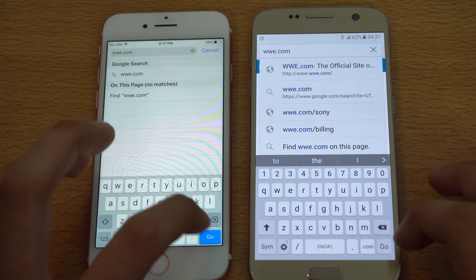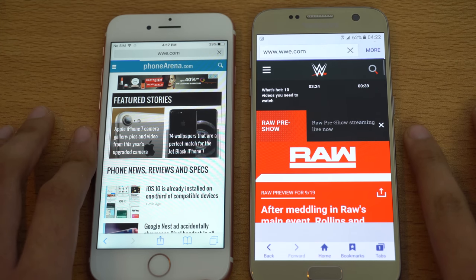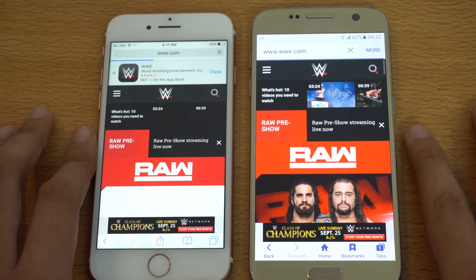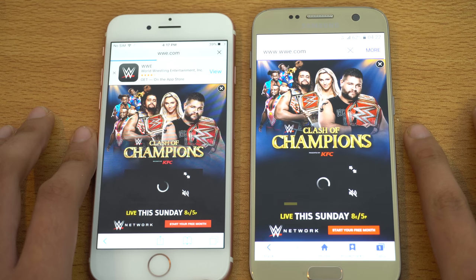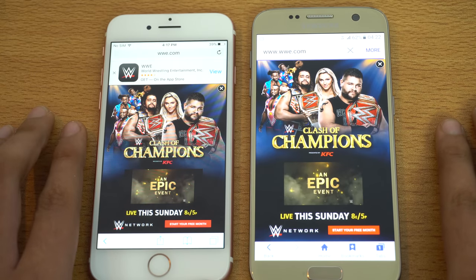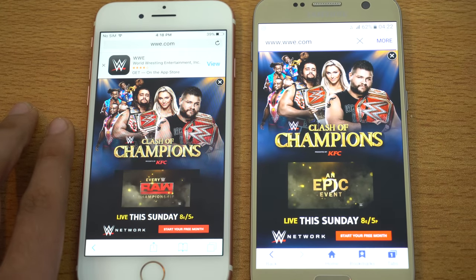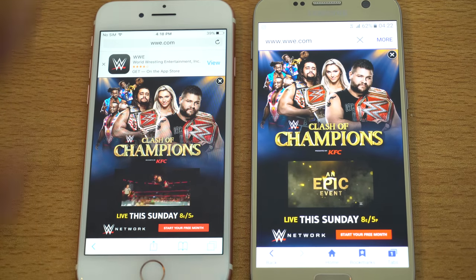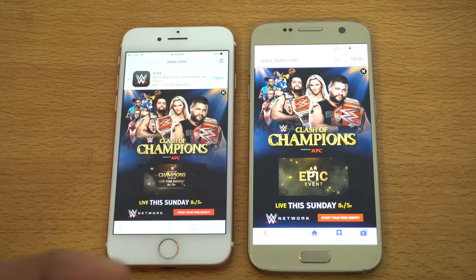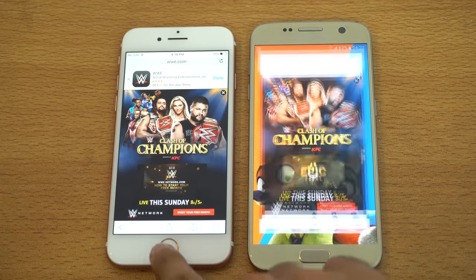Lastly we have wbe.com. The Galaxy S7 is a little bit ahead, but the iPhone 7 finishes off first and the Galaxy S7 is still loading at the end. It was ahead in loading the website but the iPhone just finished faster. The Note 7 was really fast in browsing due to an update, and the Galaxy S7 will also get improved with the Grace Touch UI.